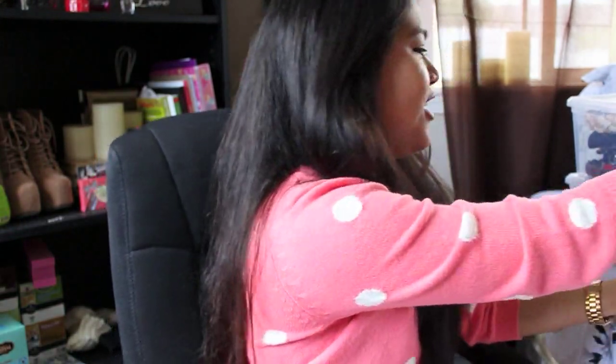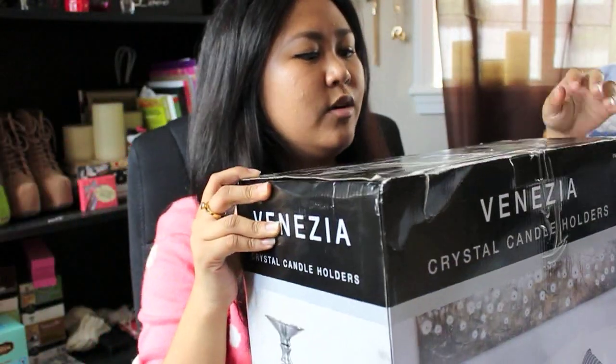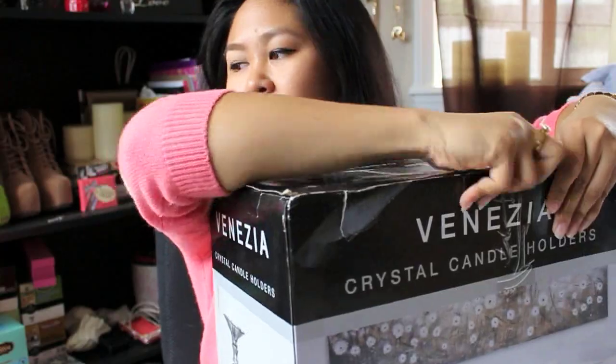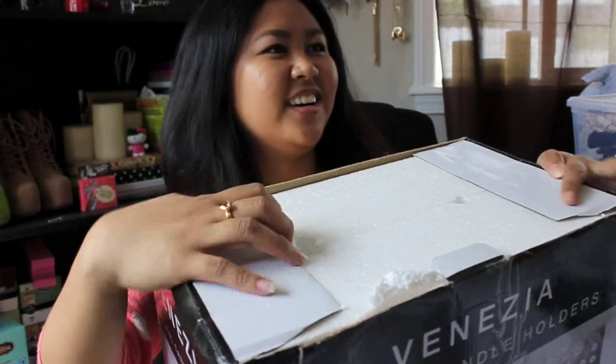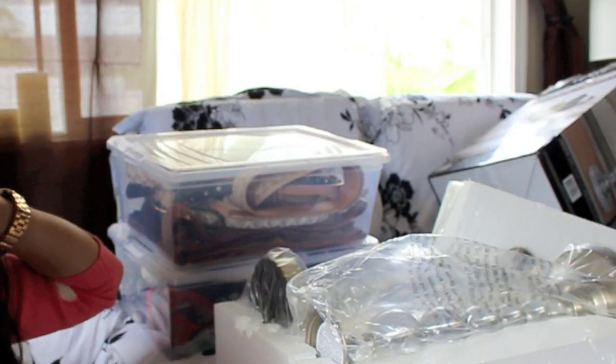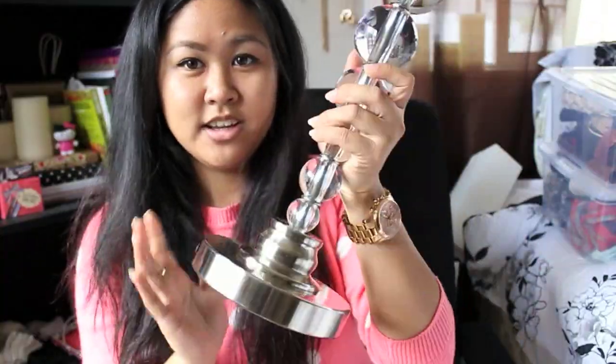The last thing I got from Costco are these candle holders. I wanted to show you the big box they come in. I'm going to take it out — these are hardcore. Just some candle holders, and this was only $9. They look great.